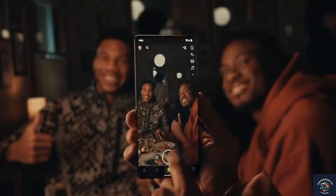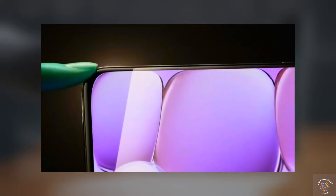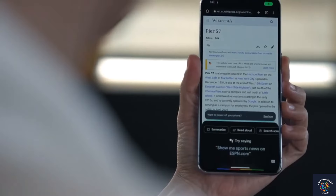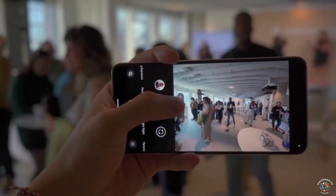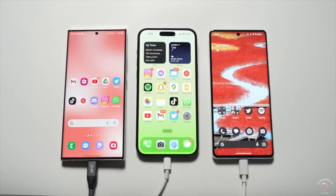The much-anticipated arrival of Google's latest gift is finally upon us. We now have our first real glimpse of the Google Pixel 9, along with its counterparts, the Pixel 9 Pro and the 9 Pro XL. For the first time ever, Google will be unveiling three flagship phones, all competitively priced to challenge the likes of Samsung and Apple.